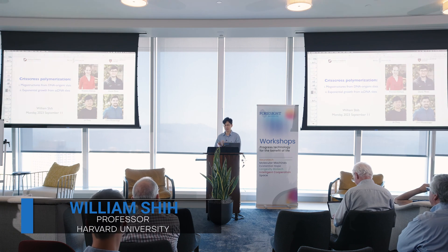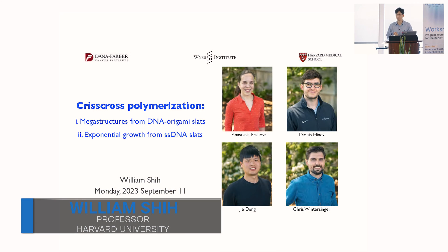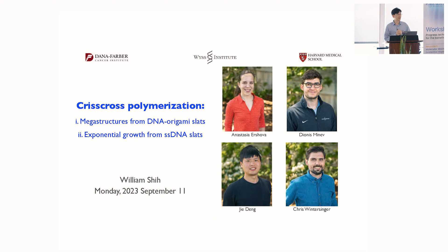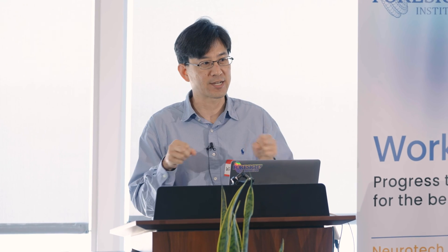I'm going to be telling you about our work in criss-cross polymerization, led by talented junior investigators. Two of them are here: Chris Wintersinger and Anastasia Irshava. Third key contributor, Dio Minna, was a former Foresight Fellow, and then we also have Jiedong, who just took a faculty position in Wuhan. I'll be telling you about a reminder of what I talked about last year — building what we call megastructures from building blocks that are DNA origami — and then sharing some exciting advances that Anastasia led in trying to get exponential growth from single-stranded slats.